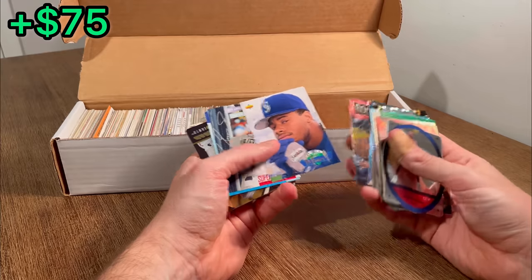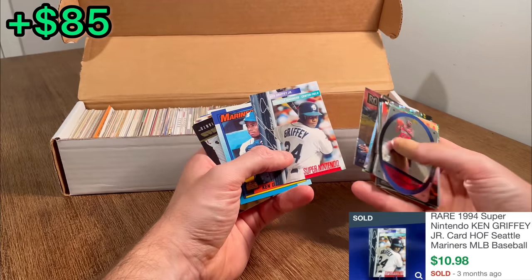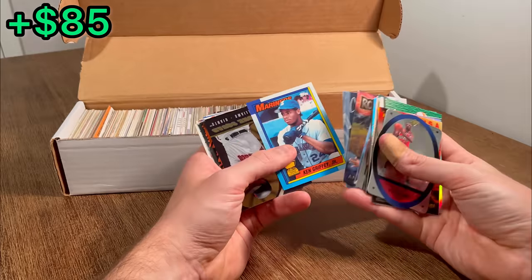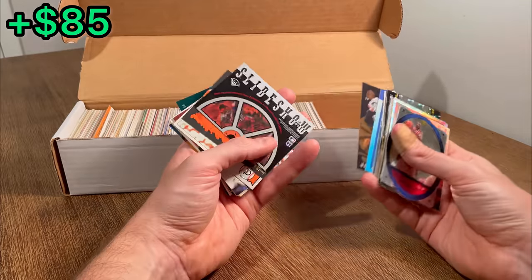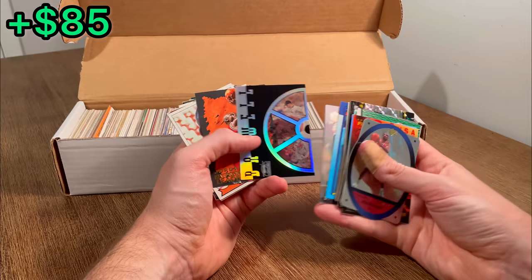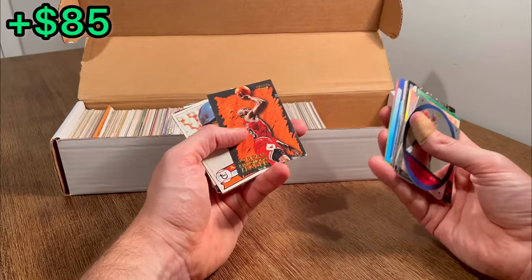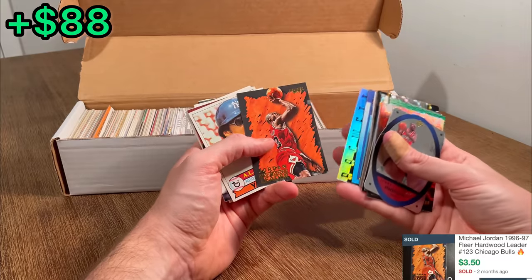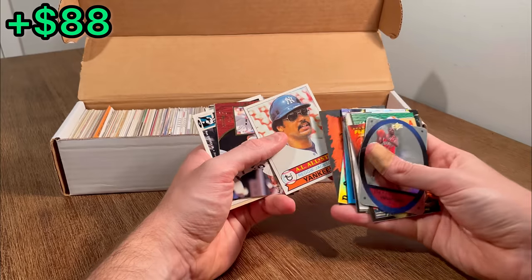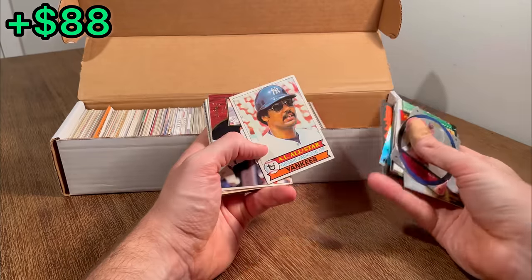Nice Griffey with the gold signature there on the bottom. Sweet. Super Nintendo Griffey. There we go. Topps All-Star Rookie Griffey — it's a slideshow, really really cool looking card. Look at this — Jordan, Hardwood Leaders. Should be able to get $5, $6, $7 on that one. Nice. And Reggie Jackson, a 1979 card in actually pretty good shape.